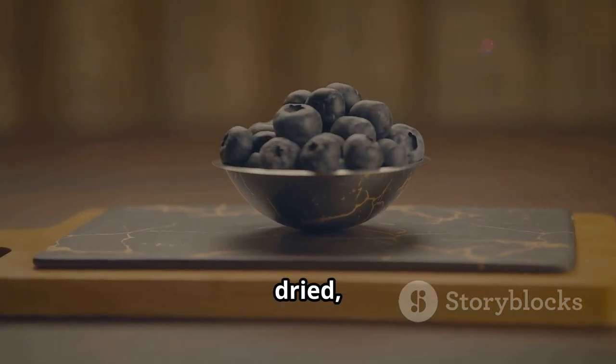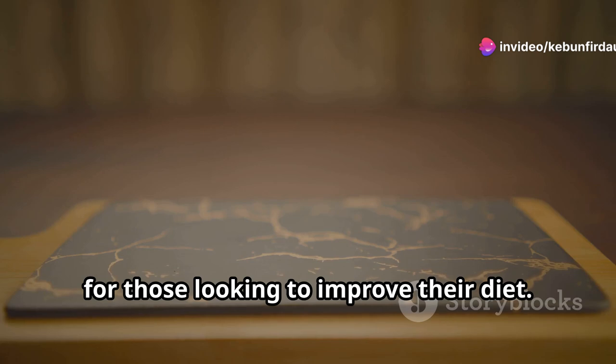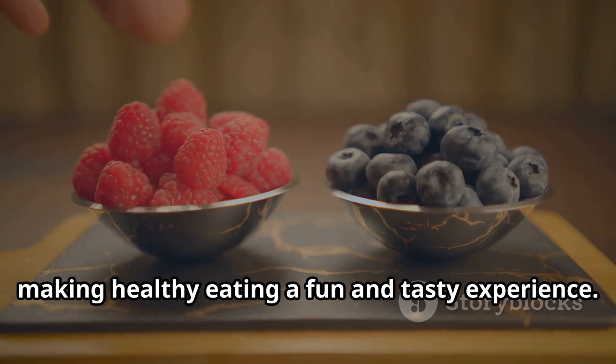Whether eaten fresh, dried, or as part of a recipe, Haskap berries offer a nutritious option for those looking to improve their diet. Families can enjoy these berries together, making healthy eating a fun and tasty experience.